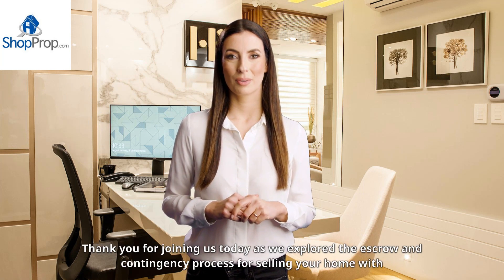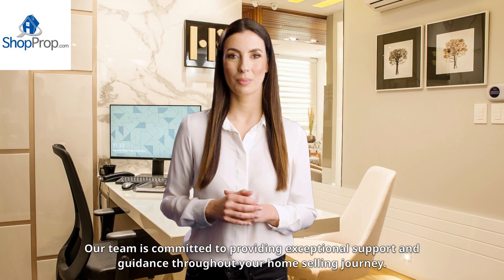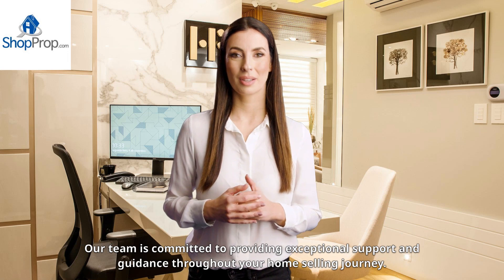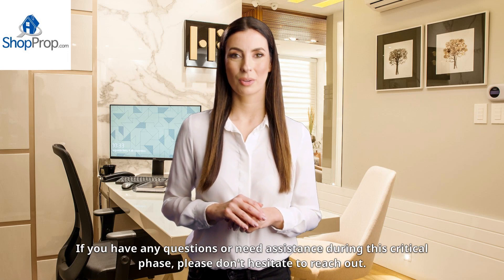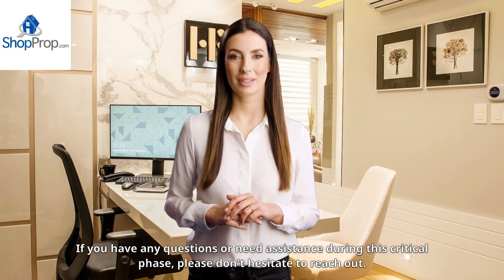Thank you for joining us today as we explore the escrow and contingency process for selling your home with ShopProp. Our team is committed to providing exceptional support and guidance throughout your home selling journey. If you have any questions or need assistance during this critical phase, please don't hesitate to reach out. Happy selling!